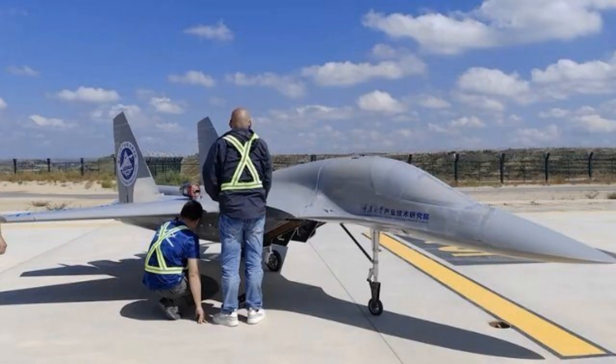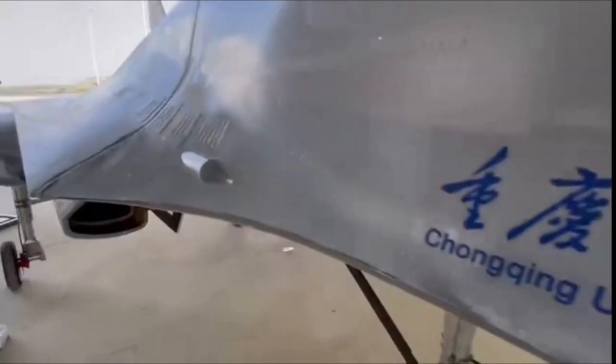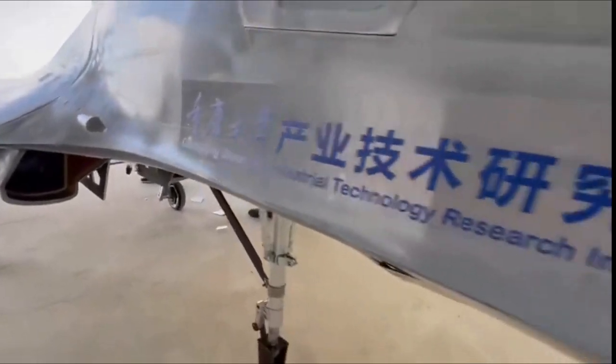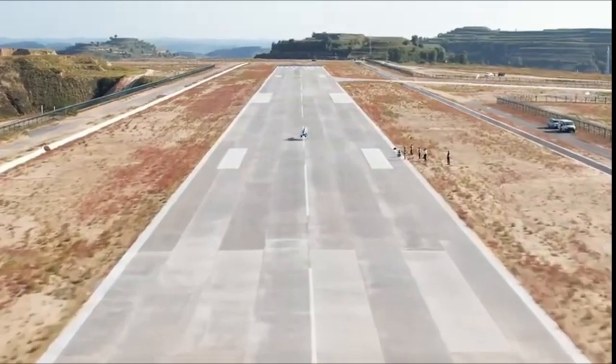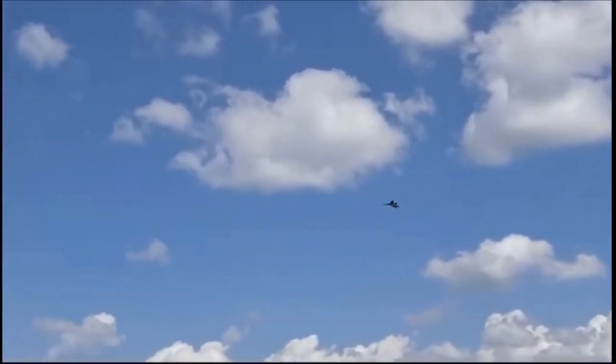One slightly odd aspect of the test is why the researchers used a Russian SU-34 scale model instead of the J-20. To be honest, there is no clear explanation for this. Maybe they just randomly used the SU-34 model since it was the only RC plane available at the facility at the time, or they could be testing the SU-34 airframe as well.